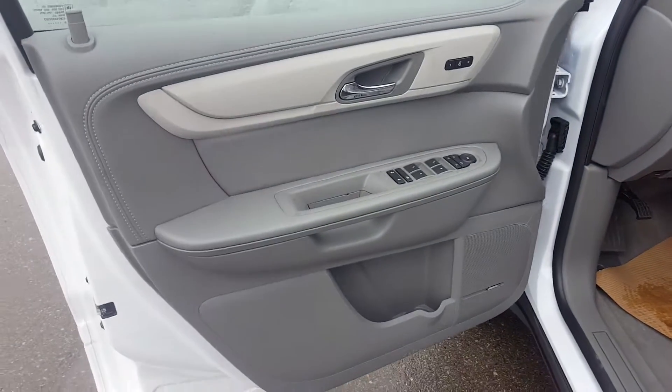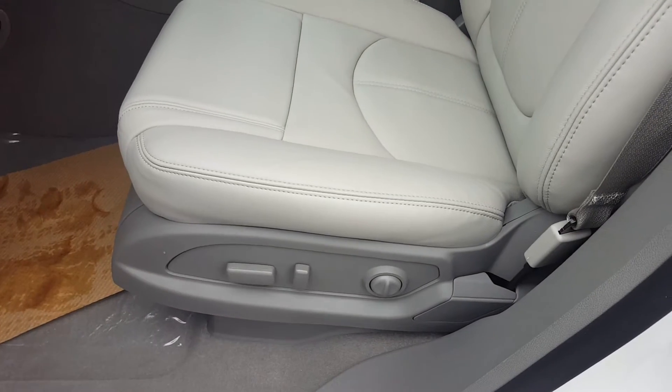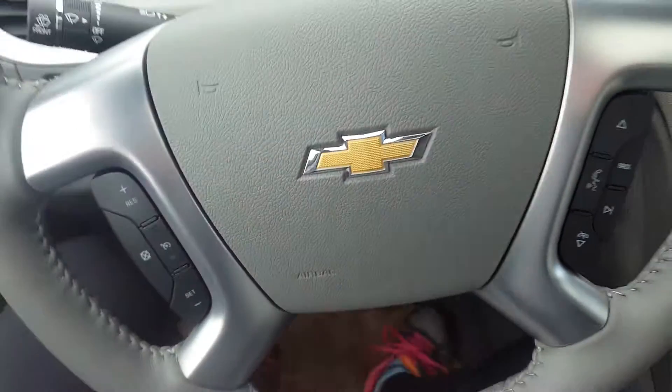Taking a look at the interior — light gray interior color with power windows, doors and mirrors. It features a 6-way power adjustable premium leather seat with lumbar support. This is an all-wheel drive SUV with steering wheel controls.